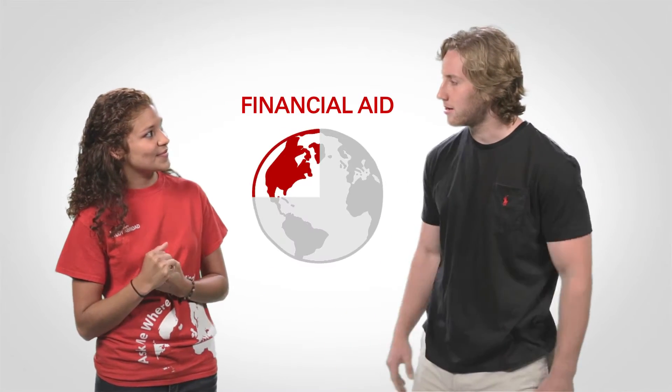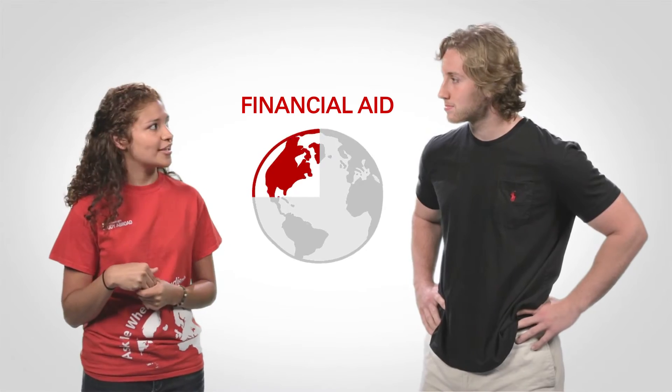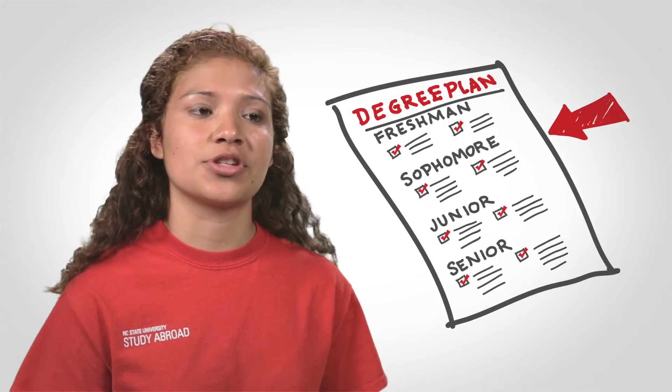What about my financial aid? What can I do with that? Well, if you're already eligible for financial aid, then you can use that for your study abroad experience. What you need to make sure is that the courses that you're taking are towards your degree and it's a full course load.